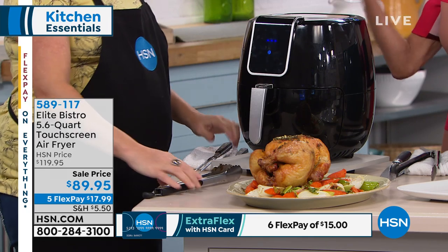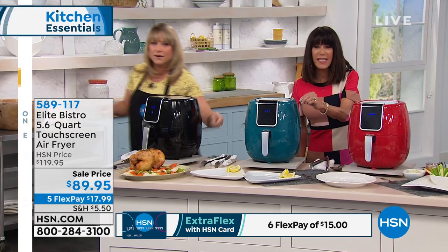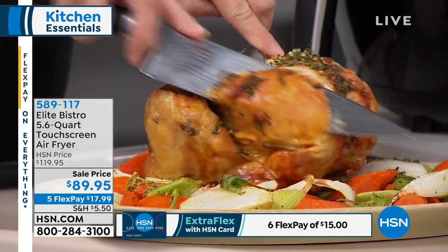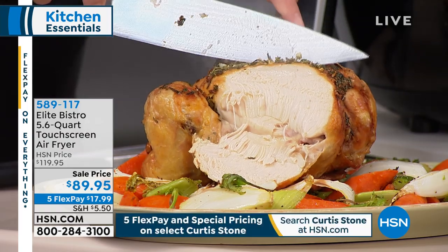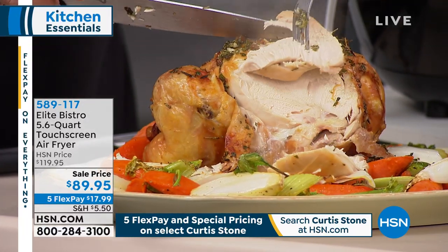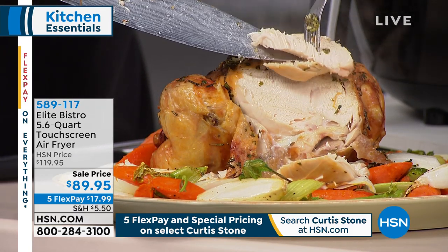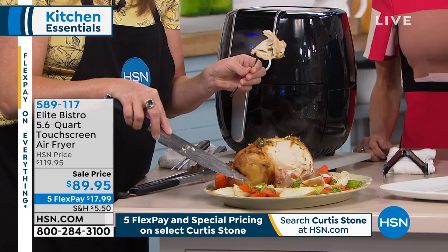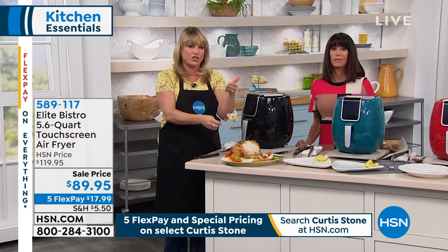It's going to be better than the rotisserie from the grocery store — crispy and crunchy on the outside, but moist and juicy on the inside, because of how the air fryer works. And a lot healthier. Those grocery store chickens sit there all day. You want that little crunch on the outside, but you want moist white meat — and you can see when you cut into it, look at the moisture, how decadent and succulent it is. This is a digital model — you might pay $200 for a larger air fryer that's manual, but Elite Bistro does digital the best.